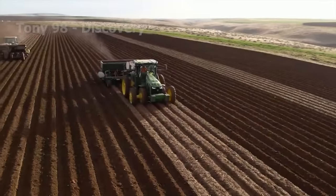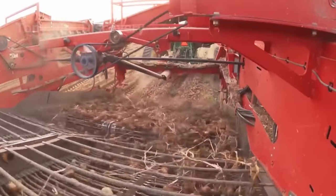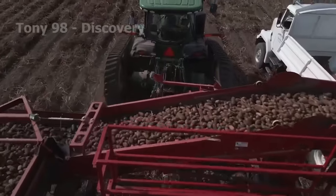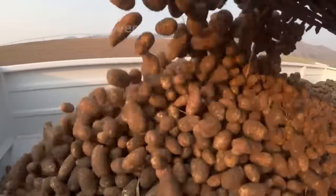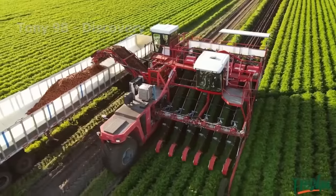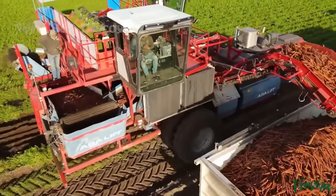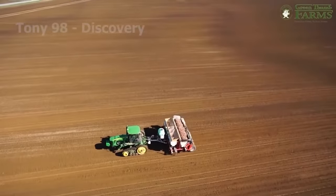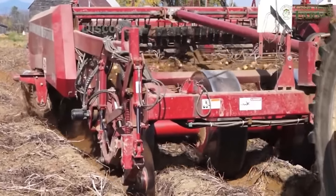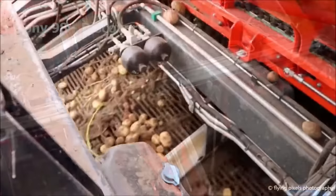Thanks to its geographical location and favorable climate, agriculture has developed strongly and become an important milestone in the U.S. economy. One of America's famous agricultural products is potatoes and carrots. With millions of tons of produce grown every year, American farmers not only provide food for people, but also contribute to the country's exports. Get ready for exciting discoveries about the growing and harvesting process of American farmers, as well as modern technology in the production of millions of tons of potatoes and carrots.